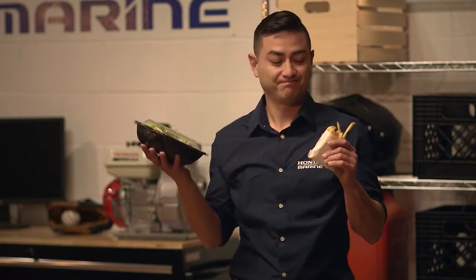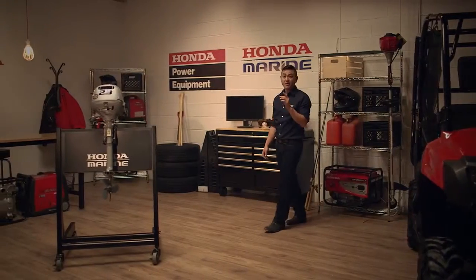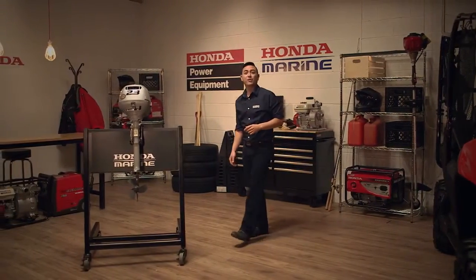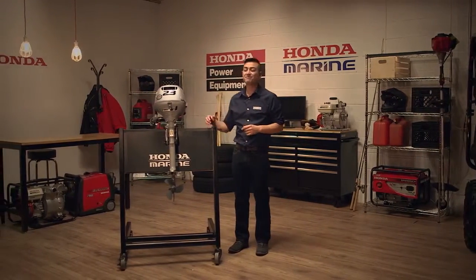Sometimes in life you have to make hard choices, like would you like that with fries or salad? It used to be that way with portable outboards. You had to choose between power and portability, but now I'm happy to say why not both?